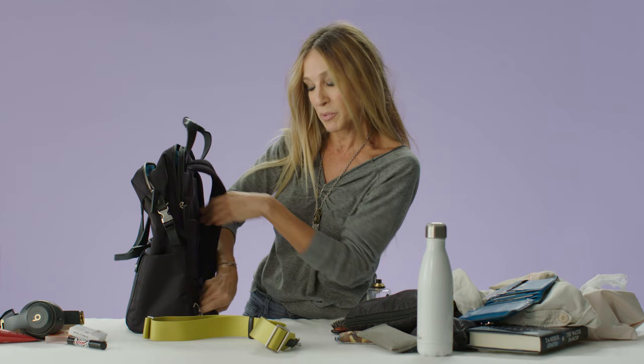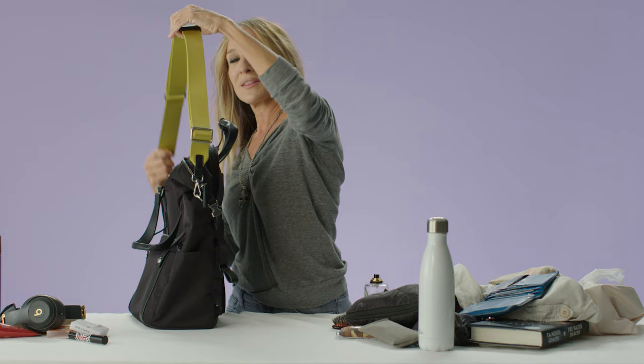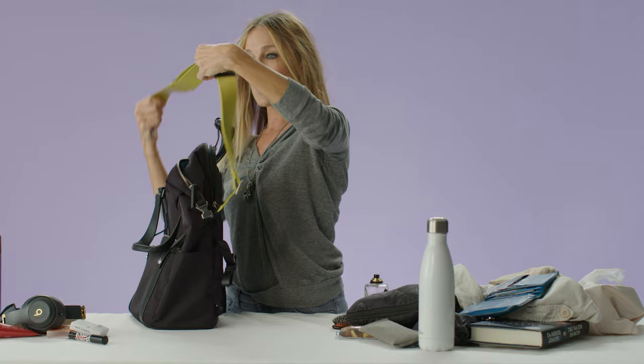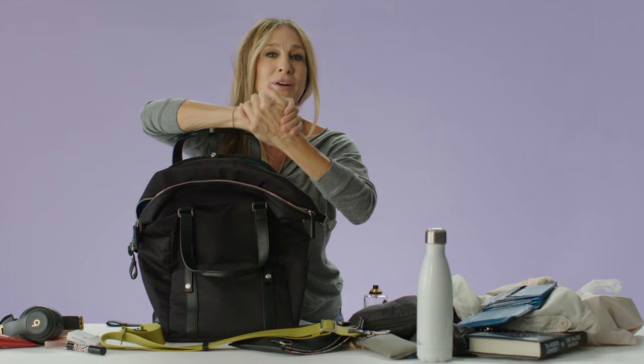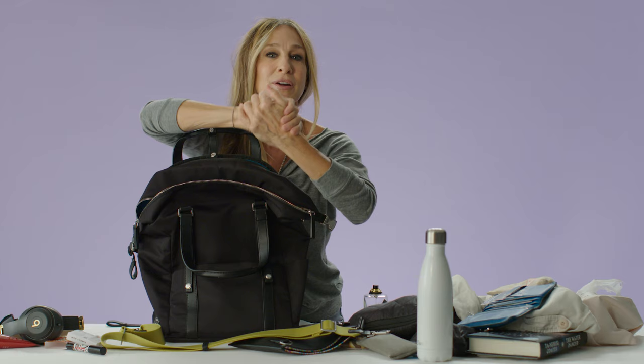If you prefer, if you're a crossbody person, it's really easy — this connects right here. This length strap becomes whatever is personal for you, whatever size you choose. You can take it off and carry it like this, which is amazing. Basically what we did was we took every backpack we'd ever used and thought, if only that backpack would meet that pack and they would marry blissfully and have a child that would satisfy all of our needs. And as working, busy people who are running around, this is it.